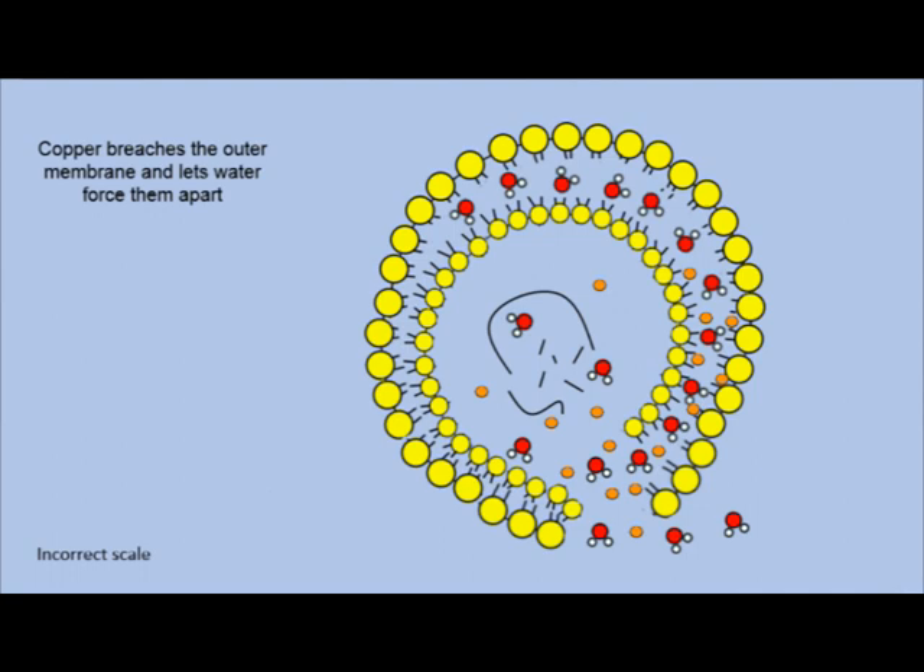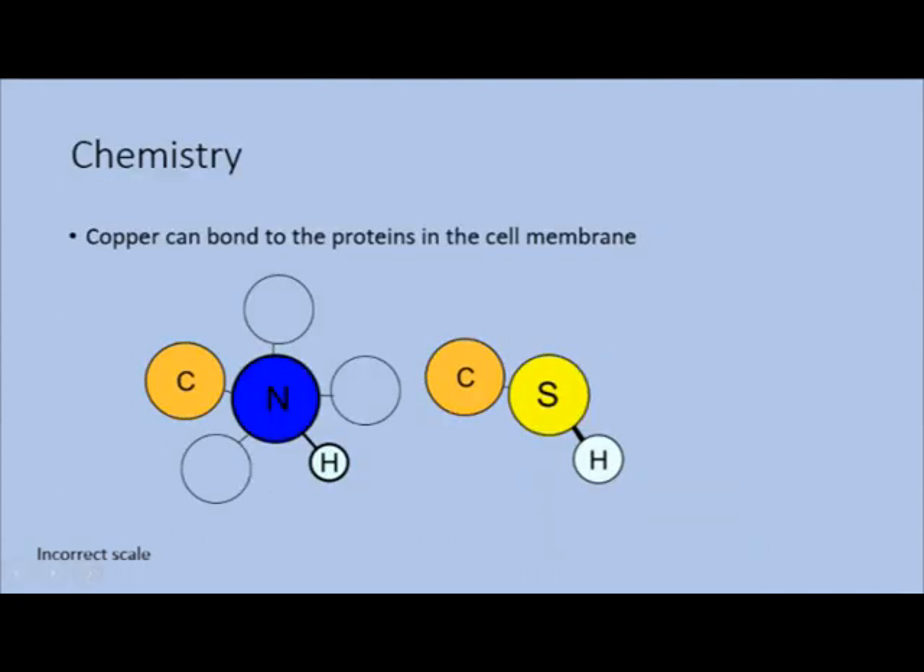Copper ions are pretty much pulling apart things as long as they can get carried by something, which really isn't hard considering our bodies are mostly water and constantly moving. These are some of the bonds which copper could form to break down proteins, like the ones in cell membranes, to open them up and make them useless.